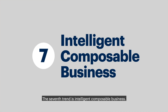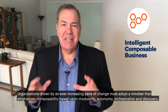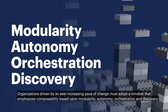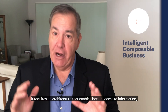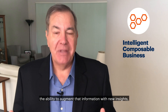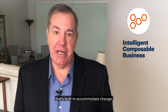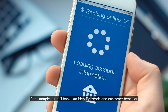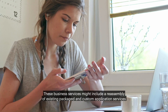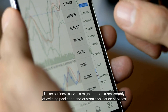The seventh trend is Intelligent Composable Business. Organizations driven by an ever-increasing pace of change must adopt a mindset that emphasizes composability based upon modularity, autonomy, orchestration, and discovery. It requires an architecture that enables better access to information, the ability to augment that information with new insights, and a composable modular data and application framework that is built to accommodate change. For example, a retail bank can identify trends in customer behavior and quickly create new business services by reassembling existing packaged and custom application services.